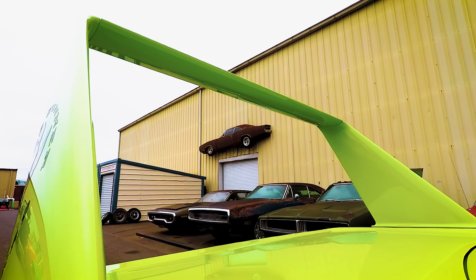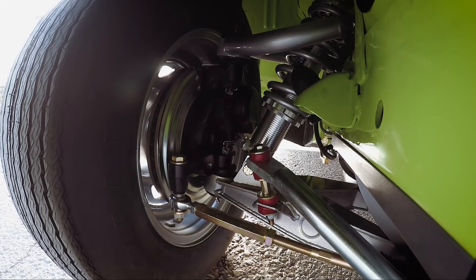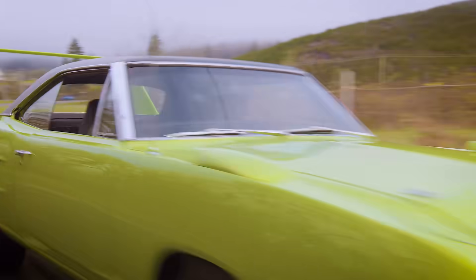Getting ready to take out the Superbird with the hellcat engine for the first time. Let's give it a start. Sounds good. First gear... second — there's the supercharger kicking in. Oh, that's wild.